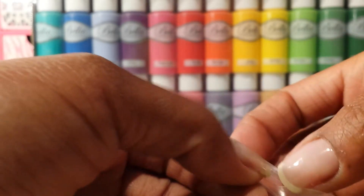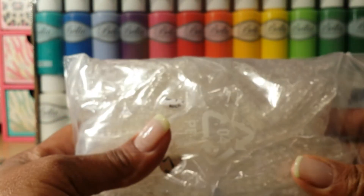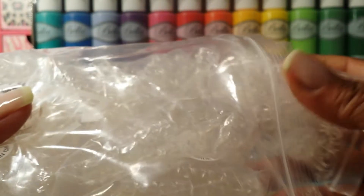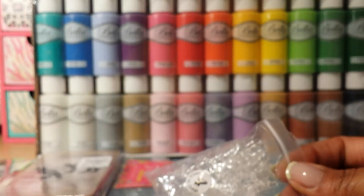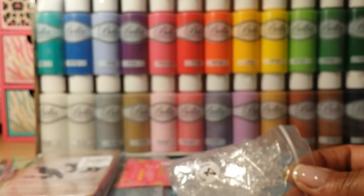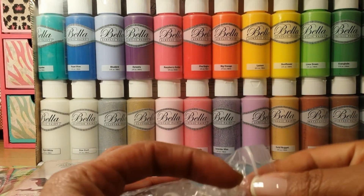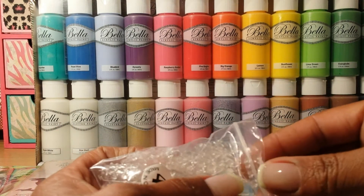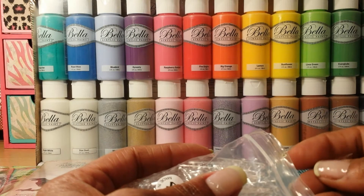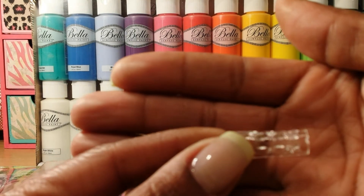I also got these from eBay — some nail tips I really want to try. I'm also going to use some in swaps for Christmas. I believe these are called icicle nails. I saw that Jahara Nails did a video on them — she called them her ice set because they kind of remind you of icicles.